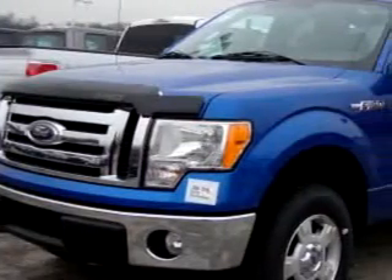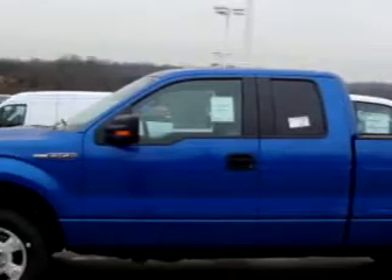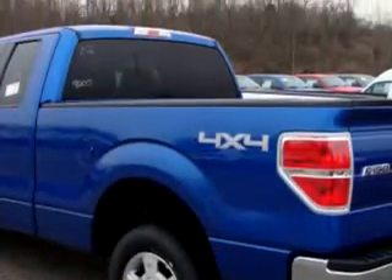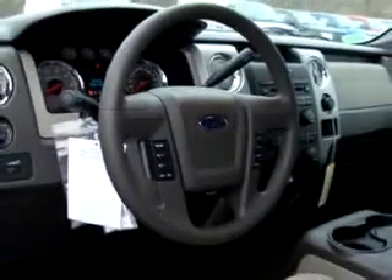Check out this blue 2010 Ford F-150 XLT, equipped with an 8-cylinder engine and an automatic transmission. Enjoy features like keyless entry, tilt steering wheel, bedliner, towing package, and much more. Enjoy the drive in this 2010 Ford F-150 XLT.